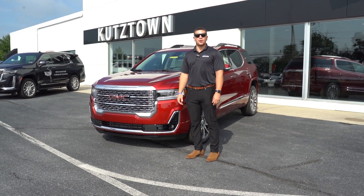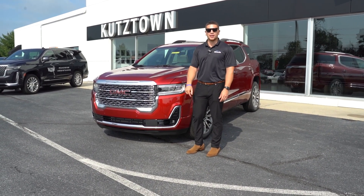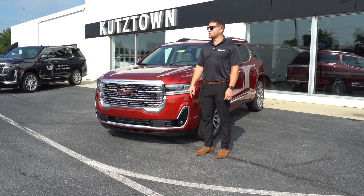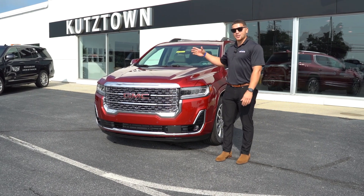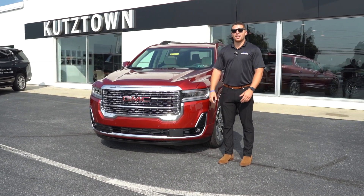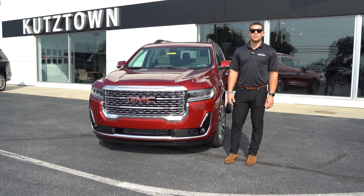I wanted to let you know about the incentives that we are running for this current month. We do have certain rebates and certain incentives and special financing. So come down this month — we can actually get you inside this vehicle. We have the Acadias and the GMC lineups.